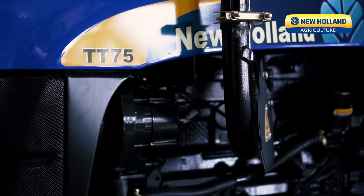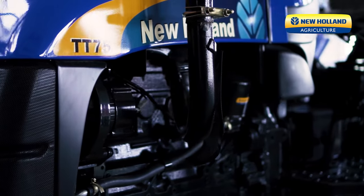TT75 two-wheel drive — special maneuverability, lower turning radius for the transporters or for headland operations. Come for the TT75, you got a good deal.